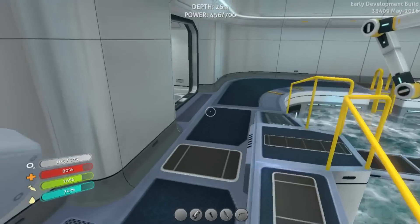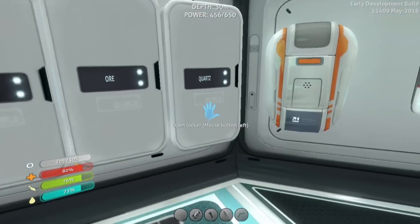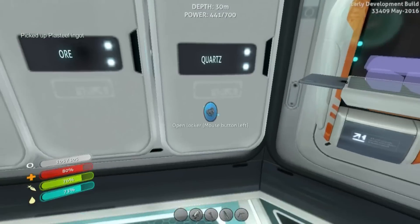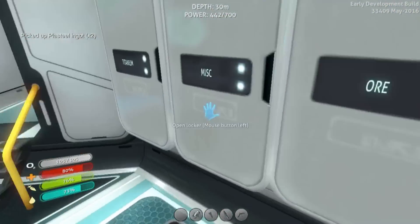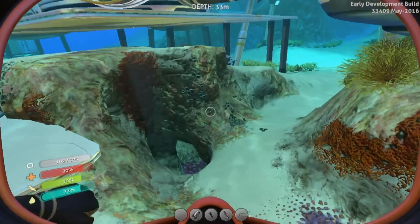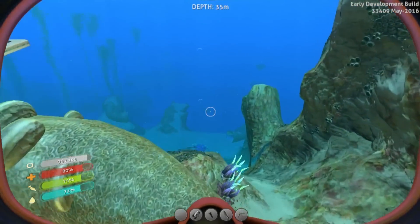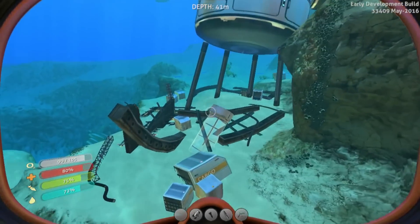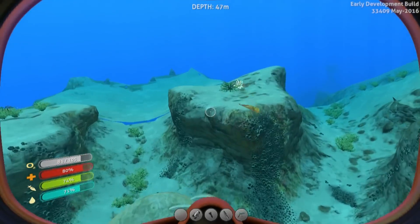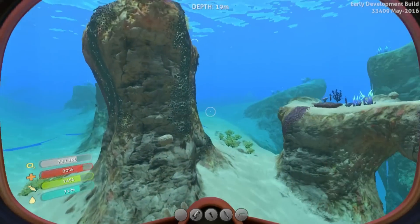We need to make Seamoth module upgrades — the pressure compensator needs plastic and a computer chip. We want to do other things to keep strength, including running, so I was thinking we'd build a little running lap. Let's turn these into plastic ingots. For computer chips we need quartz and silver — do we have silver? Nope. And we don't even have table coral. That's okay — table coral should be easy to find. Did we seriously use up all the table coral around here? We should try out the scanner room more to see if they fixed it.